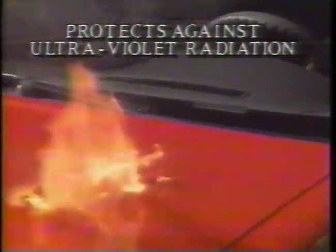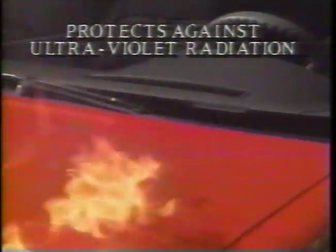We burned lighter fluid to prove Luster 7's protective strength. It protects against ultraviolet rays, salt, ice, snow, and all weather conditions. Look, burn marks just wipe away.